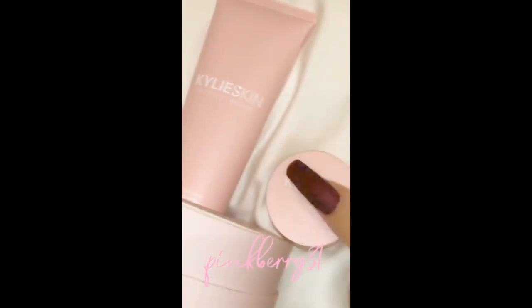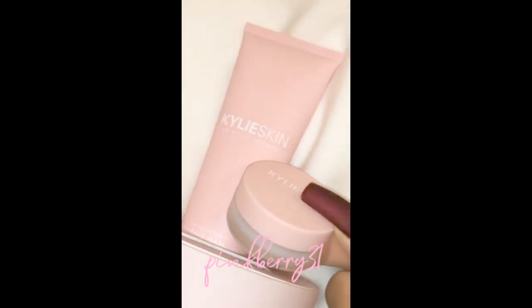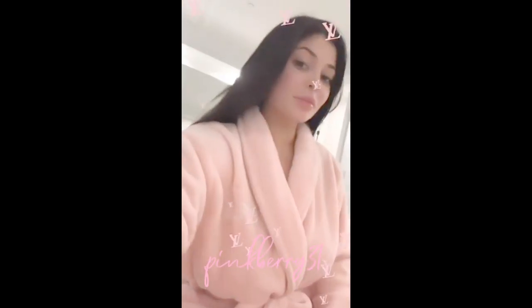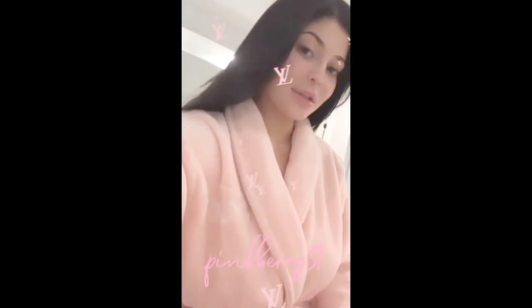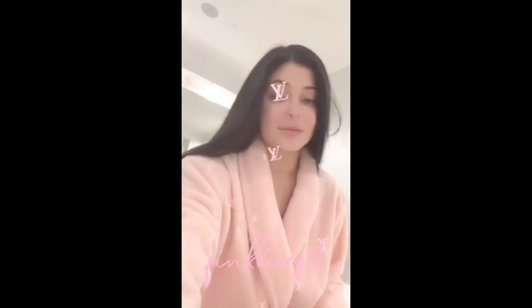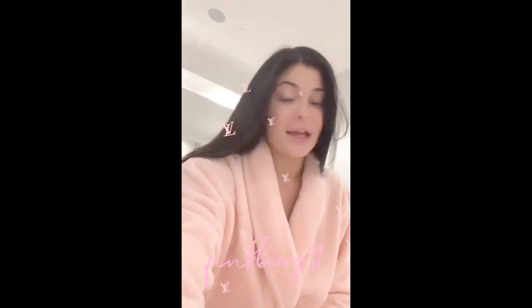It also has like a gloss, a sheen to it, so I like to wear it on days when I have no makeup on. It really is amazing. The best thing about this duo is that it launches on Monday — so it's right around the corner. I can't wait for you guys to get these products in your hands. I just took a shower, washed my face with my face wash, and now I'm going to show you guys what I do every night.